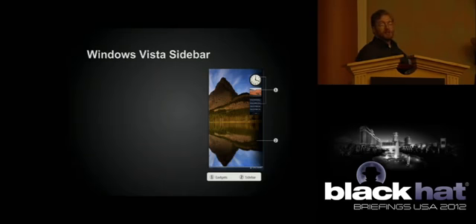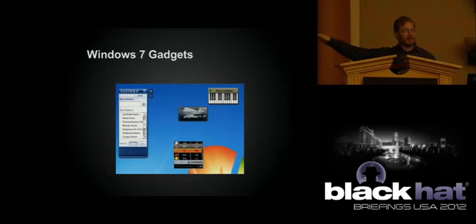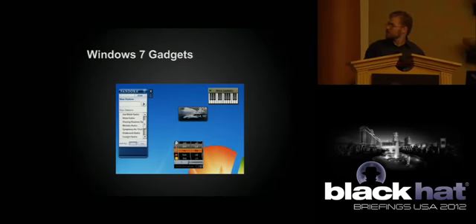Feel free to ask questions during the talk — we don't mind. If we don't get any questions, we might start asking our own. This is what gadgets looked like under Windows 7: you had the ability to move them all around. There's a Pandora gadget, a conversion tool, and a little piano toy. Anything you could do from a web browser, pretty much you could do in a gadget.